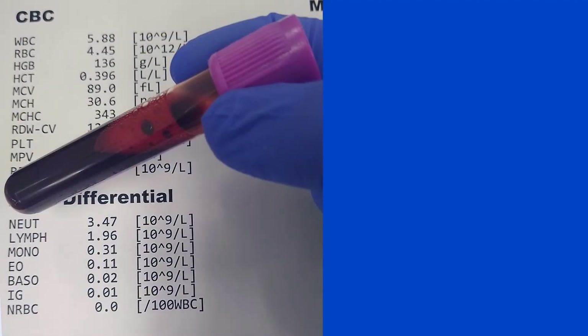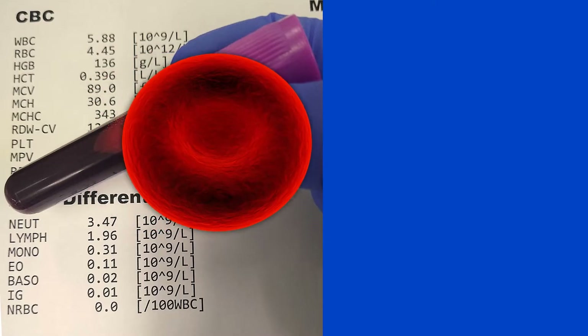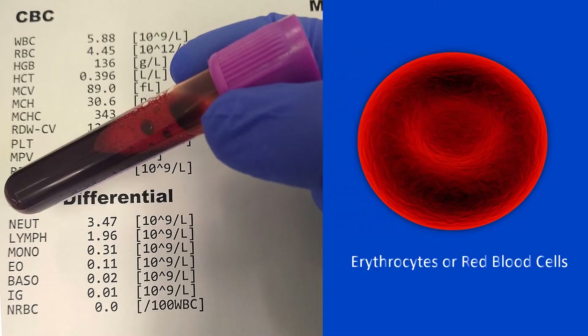The blood contains a large number of substances, and various specific tests were developed to assess its composition. One such test is the hematocrit, which measures the percentage of erythrocytes, commonly known as red blood cells.